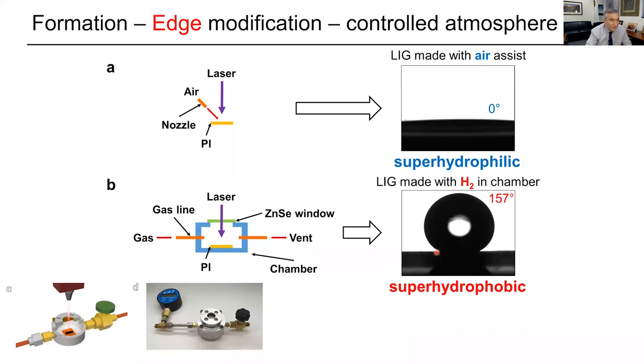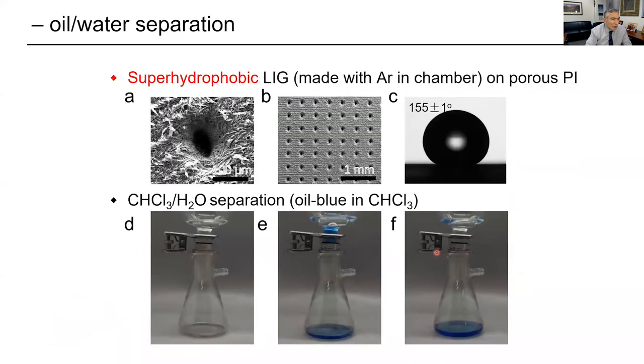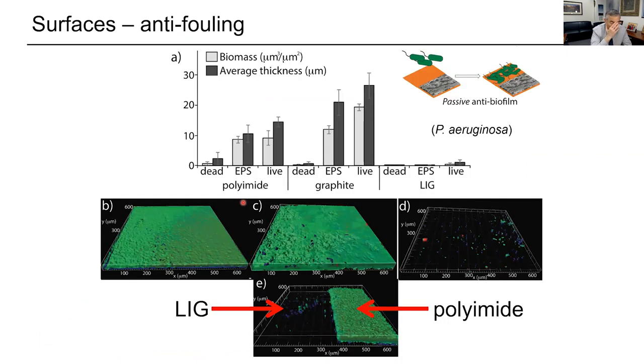We've done a number of things with this. For example, you take a sheet of polyimide, drill holes in it with the laser, make one side super-hydrophilic and one side super-hydrophobic, and you can do oil-water separations. Water and oil will go through one way, water will go through the other way — lots of interesting things you can do.